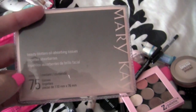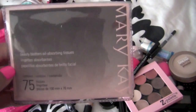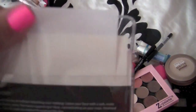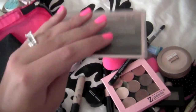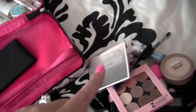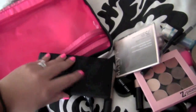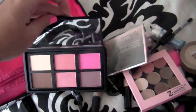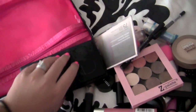I also brought the Mary Kay blotting papers — these are quickly becoming my favorite over the Clean & Clear ones, because they're like a paper material rather than that silky one. These are actually becoming my favorite. If any of you guys sell Mary Kay, let me know how much they are — I'd love to buy more. Then I have my NARS Denim palette — that's the only blush I brought, which is enough.